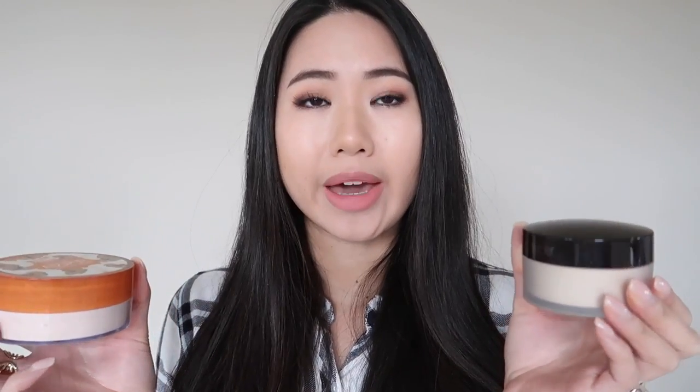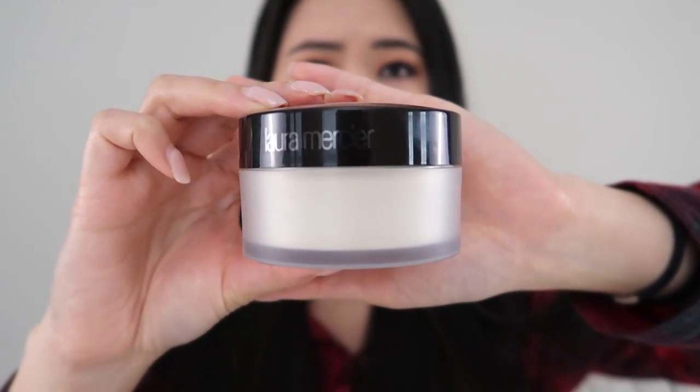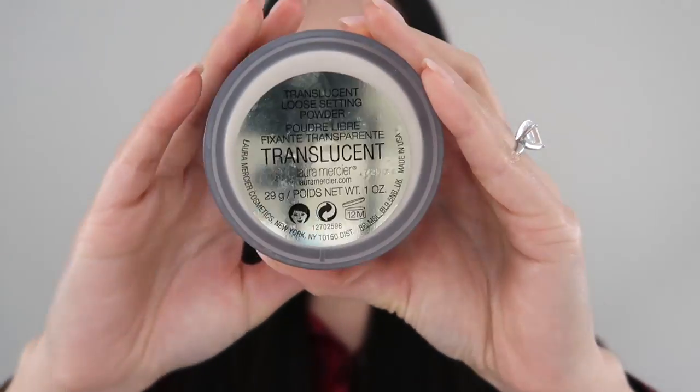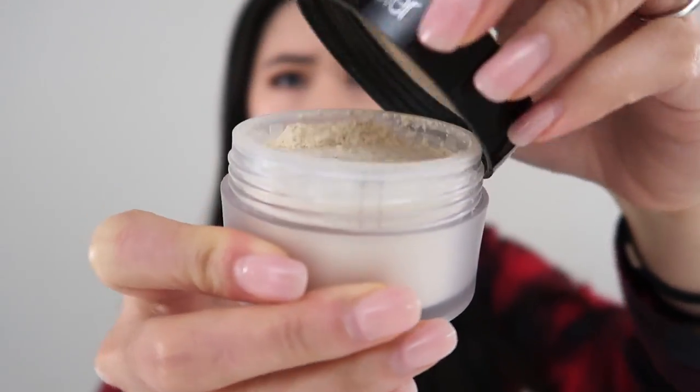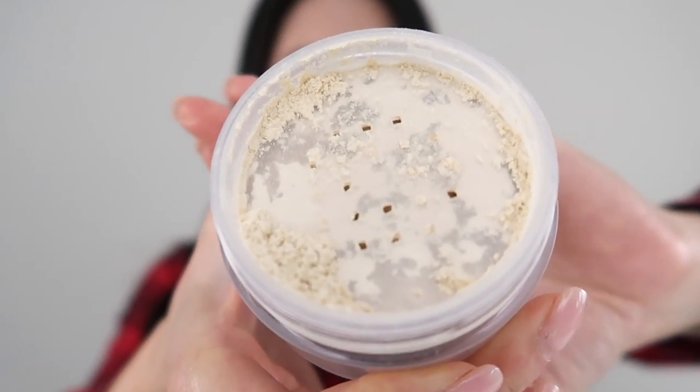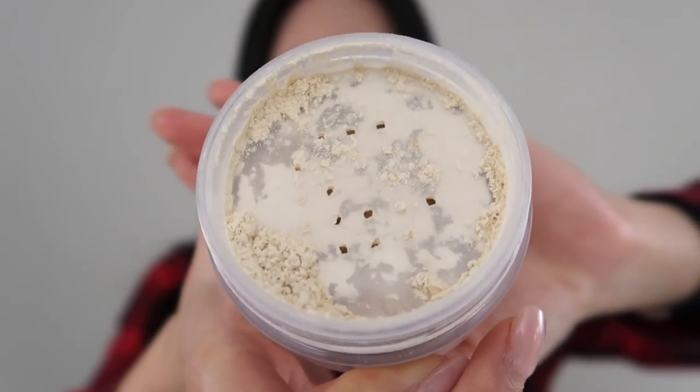Let's first look at the packaging. The Laura Mercier has a plastic frosted base with a glossy lid on top and just has the Laura Mercier brand on the side of the lid. I think this is a very sleek, very nice design. This is the regular size and it only comes with one ounce.